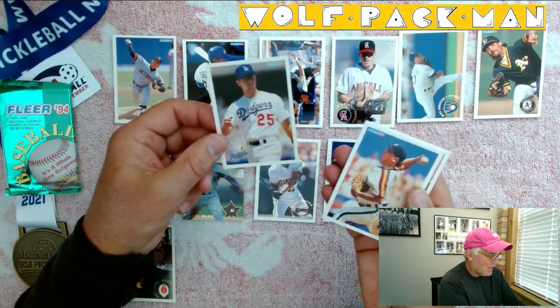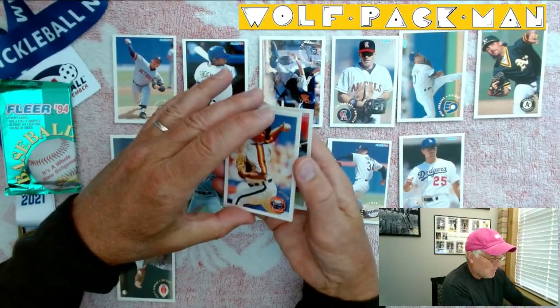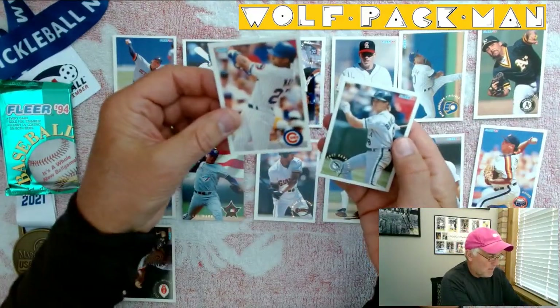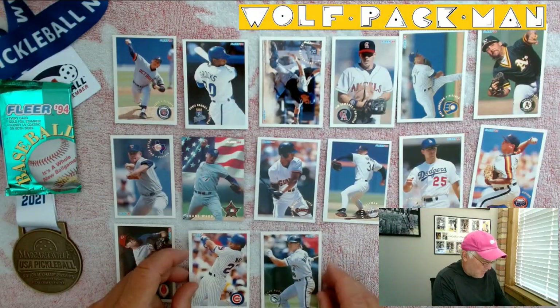Tim Wallach for the Dodgers. Mark Portugal for the Astros. Derek May for the Cubbies. And Brett Barbary for the Marlins.